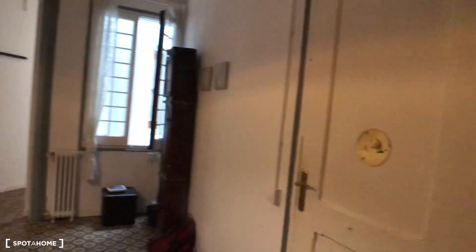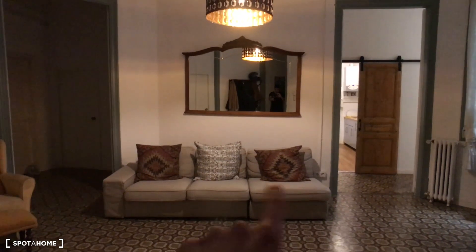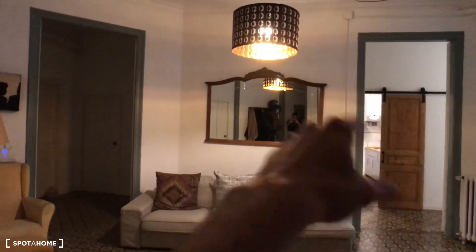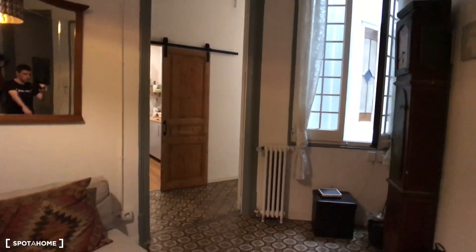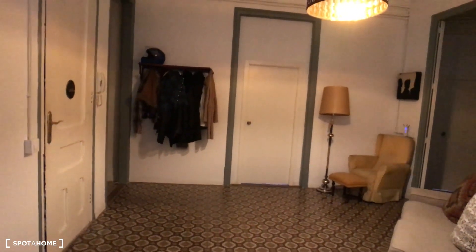Do not forget to check out the other videos where we will see the other bedrooms. So we have this nice living room with the resting area here, with some sofas and some seats. There's a huge mirror and light here. You have a heating system over the house and we can also see the Wi-Fi system here in the corner. This room is interior.